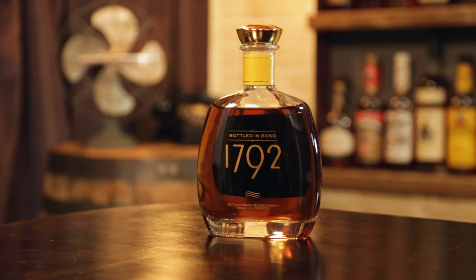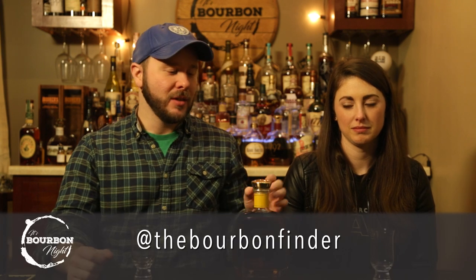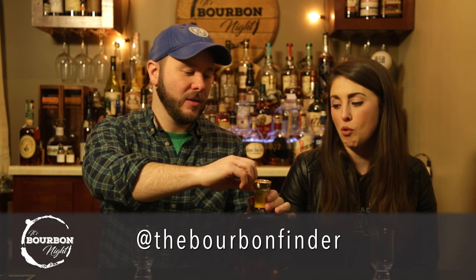It's bourbon night. Hello, I'm Chad. I'm Sarah. Today we have 1792 Bottled in Bond, which I've been really excited to try. We have to thank the kind person who provided this for us — that is Swan, the Bourbon Guy. You can follow him on Instagram at The Bourbon Finder.